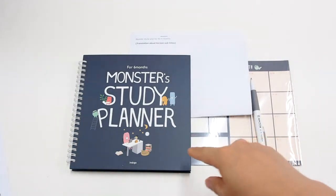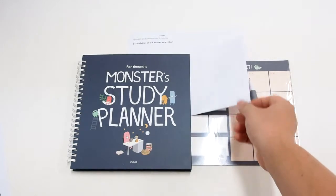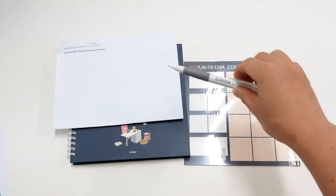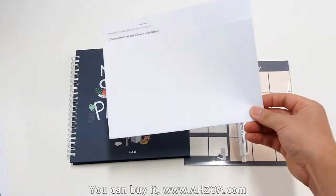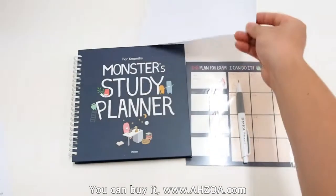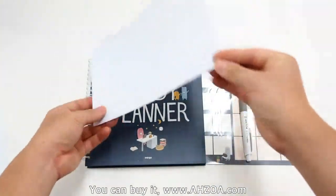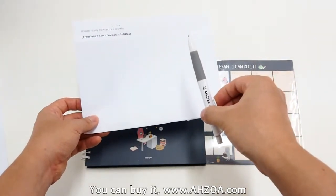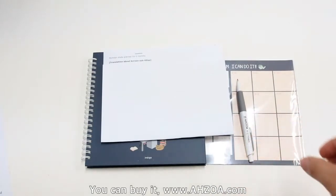The package consists of the Monster Study Planner, a 21 planning poster, an Ajoa mechanical pencil, and an English translation paper. This translation sheet and the pencil are supported by ajoa.com, so when you buy it on ajoa.com only, you can get them.